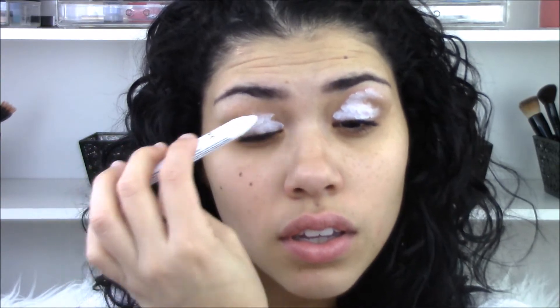Then I prime my eyes with my NYX jumbo pencil in Milk. I've said this before, but I like to use white because it really brightens up my eyes as well as adds a good base for bright shadows to stick to.